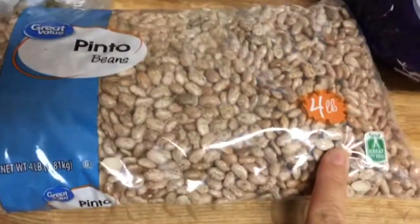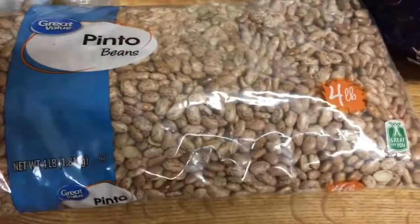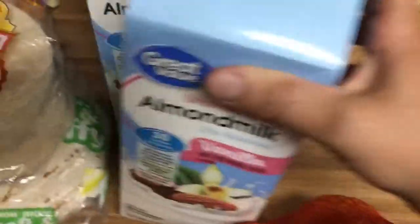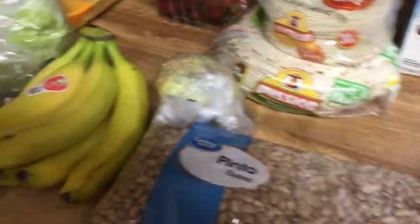I bought four pounds of beans, so I'm going to divide this up and also get four meals. For snacks, I bought mandarin oranges, and for smoothies and coffee, I got almond milk. And that's my Walmart haul. Thank you.